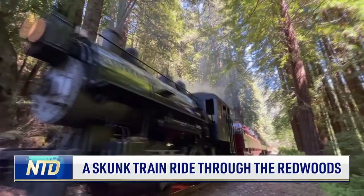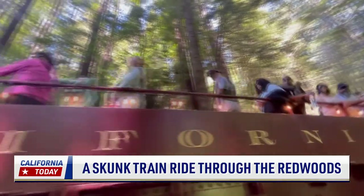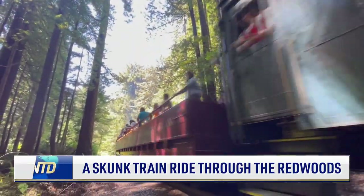Along Northern California's Pacific Coast is another day for the world-famous historic Skunk Train, attracting visitors to Fort Bragg from near and far.